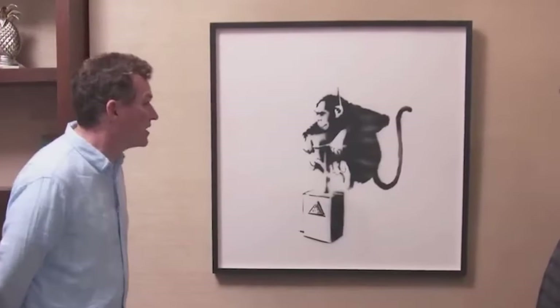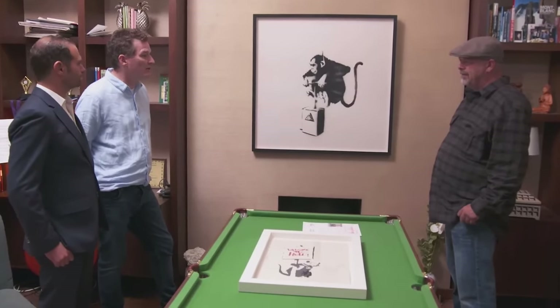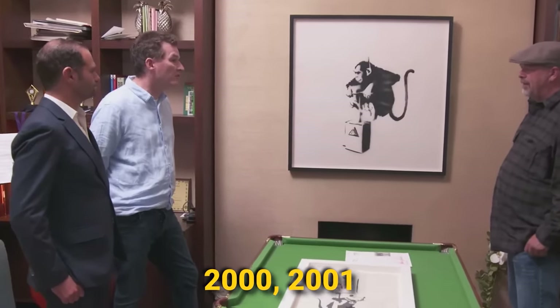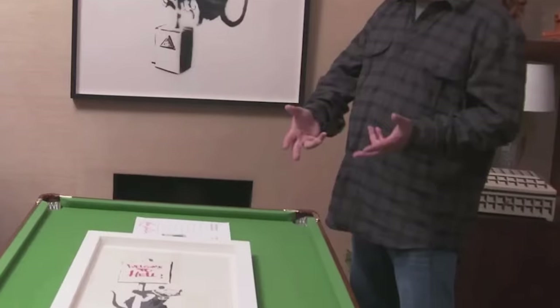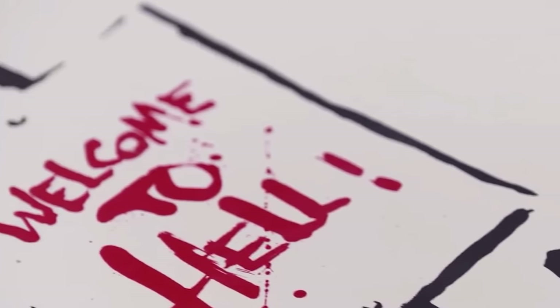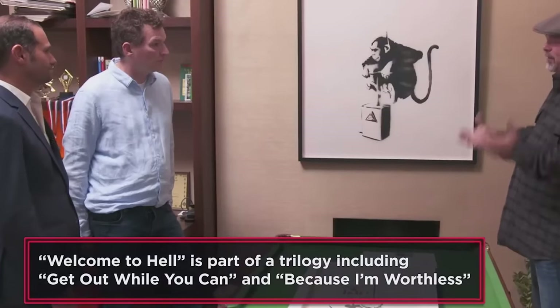Rick asks what the expert thinks, and he answers that it is an important work, and obviously an early work. Banksy was painting back in the late 90s on the street quite early in Bristol, organizing events, then came up to London — and that is really when 2000-2001 is when his notoriety started to rise. Rick gestures to the Welcome to Hell print on the pool table and asks what he thinks. The expert says that Banksy's rats are his signature, but he thinks this is one of the special ones. An informational tag notes that Welcome to Hell is part of a trilogy that includes Get Out While You Can and Because I'm Worthless.